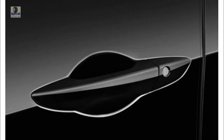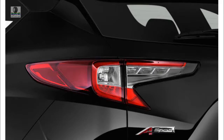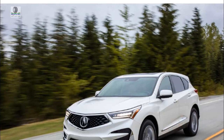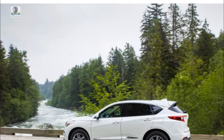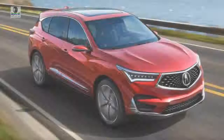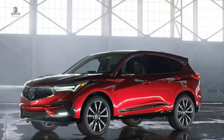The first RDX to be entirely designed and constructed in the United States, the third-generation 2019 model is larger than the outgoing car in nearly every respect. The wheelbase grows to 108.3 inches from 105.7, overall length expands to 186.8 inches from 184.4, and height is up slightly to 65.7 inches from 65.0. The engine shrinks in both displacement and cylinder count, with the previous RDX's naturally aspirated 3.5-liter V6 replaced by a turbocharged 2.0-liter inline-four producing 272 horsepower and 280 lb-ft of torque. Gear swaps are handled by a 10-speed automatic transmission, bringing with it the now-familiar buttons for gear selection.